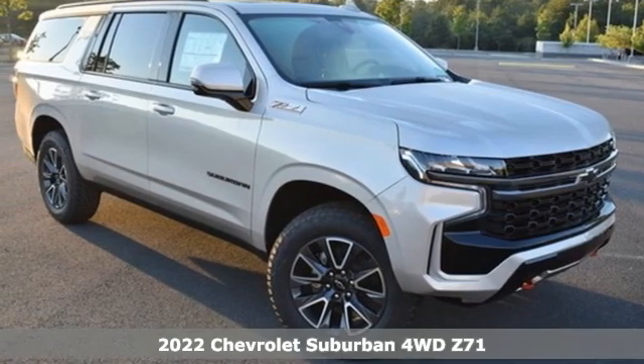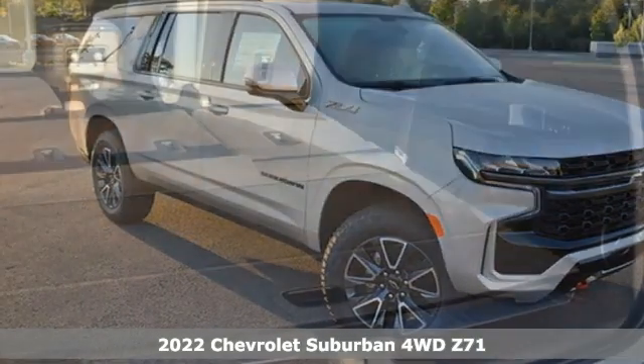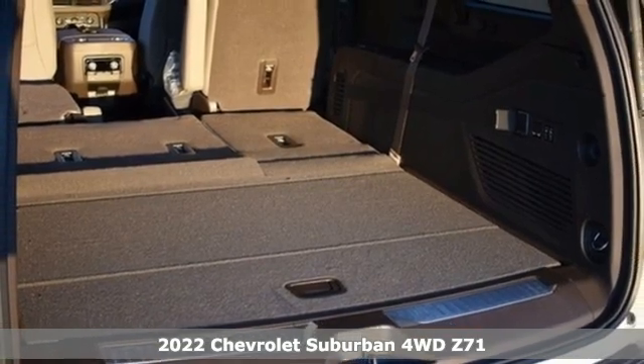Here's a new 2022 Chevrolet Suburban. The Chevrolet Suburban is the American original with no equal.